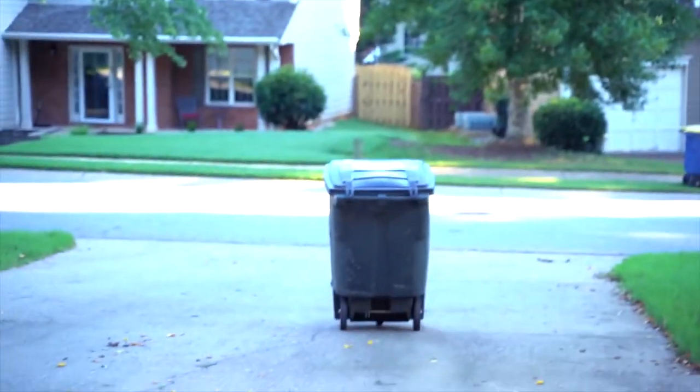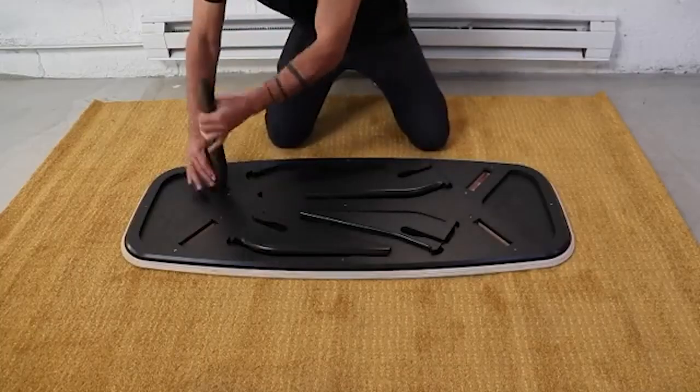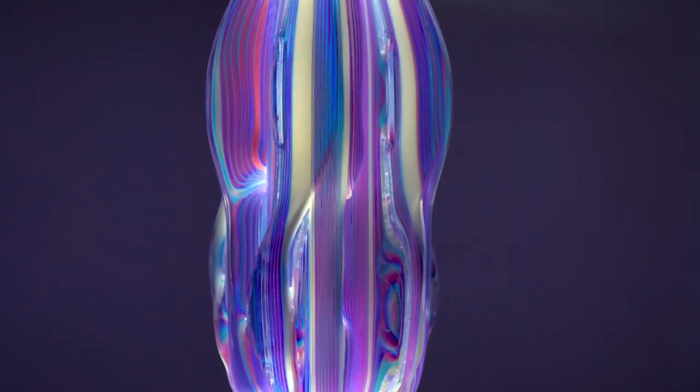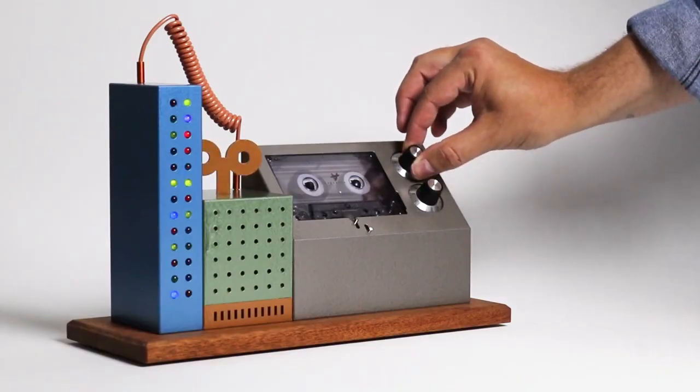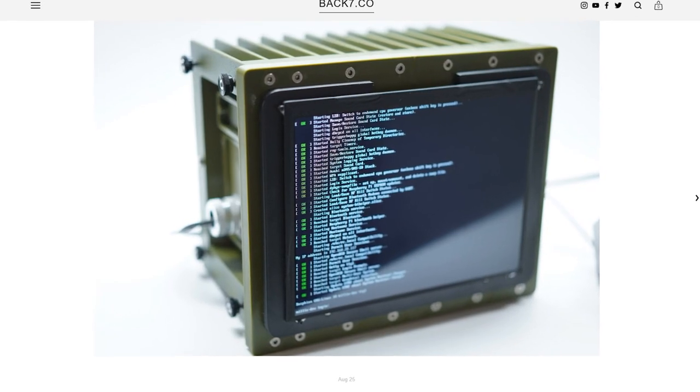This week on Maker Update: a self-driving garbage can, flat-packed furniture, multi-material goes lenticular, a Slack dial, animated origami, cassette sound sculpture, and nailing the mil-spec look.